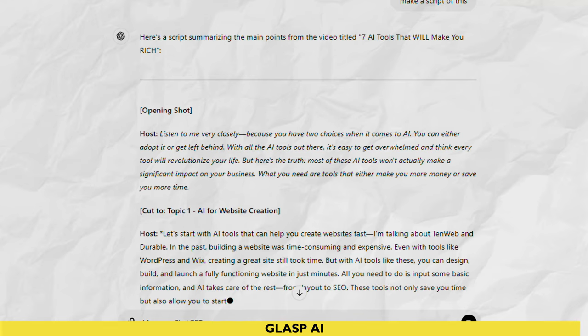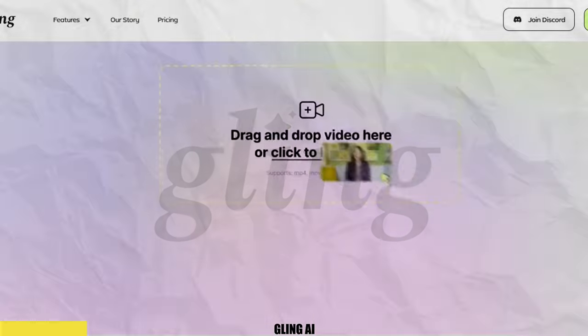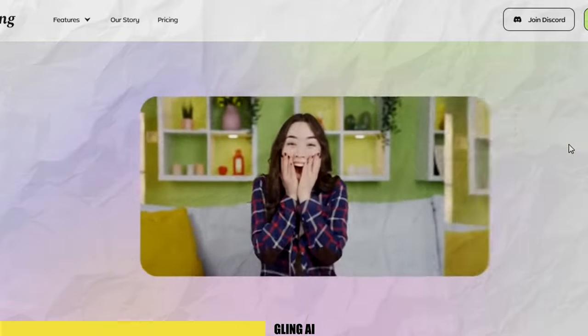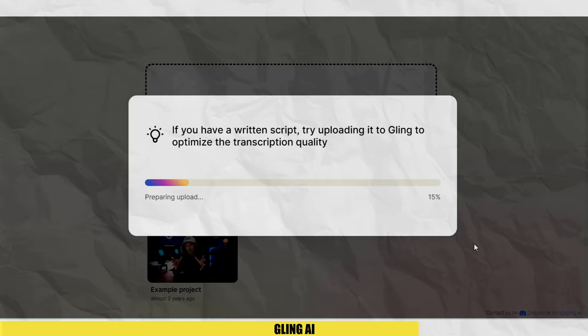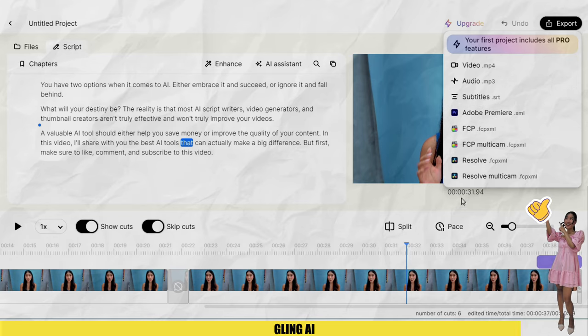Making script writing much easier. Introducing Gling AI, the ultimate time-saving video editor. Instead of spending hours or days cutting mistakes and piecing footage together, Gling AI automatically detects and removes bad takes within minutes. Just upload your video and it does the rest. You can easily add or remove parts, zoom in on scenes, and enhance audio with a click. No editing experience needed.